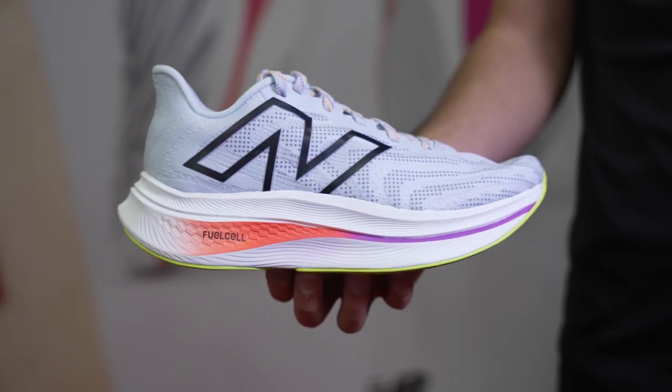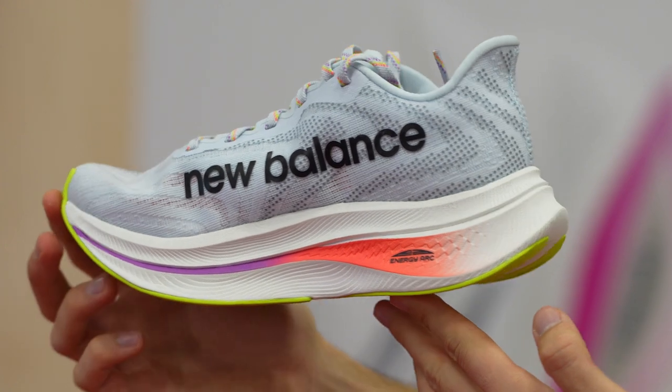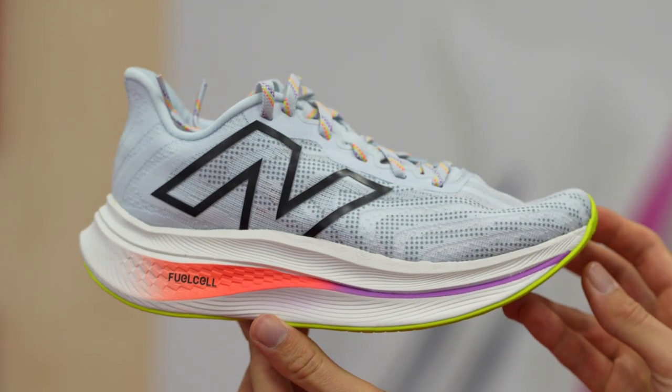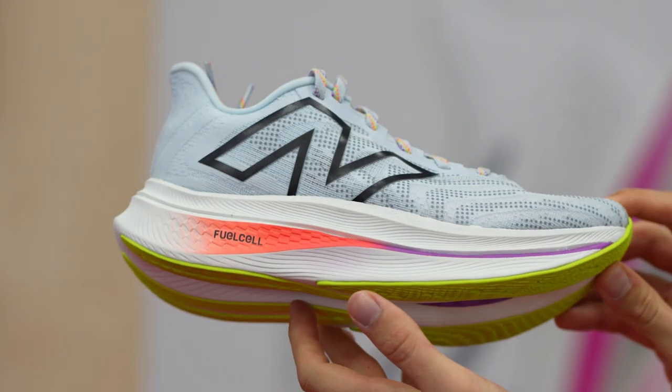Shoe number three is the big one — the New Balance SC Trainer v2. The v1 was a big hit: very interesting offering at 47 millimeters of stack height in the heel, giving you that extra leg freshness the day after a big workout thanks to the FuelCell foam. With the v2, New Balance is doing something special — a softer compound with nitrogen-infused TPU foam, making the midsole a bit lighter. The upper is revisited and the stack height comes down a little, making it a very nice upgrade. With a bit less stack, it should be a little more versatile while still retaining the key philosophies of v1.